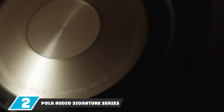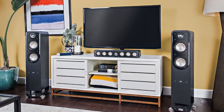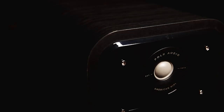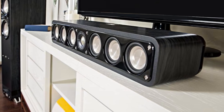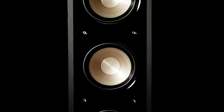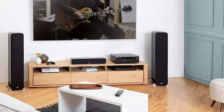At number 2, we have the Polk Audio Signature Series S35 center channel speaker. Polk Audio is one of the best speaker brands offering high-quality products at competitive prices. The S35 looks like a soundbar due to its wide design and features six 3-inch drivers along with a single 1-inch tweeter in the middle. Thanks to Polk Audio's patented power port technology, it produces a fantastic bass response while a smoothing diffuser removes distortions to deliver a clean, clear soundstage.